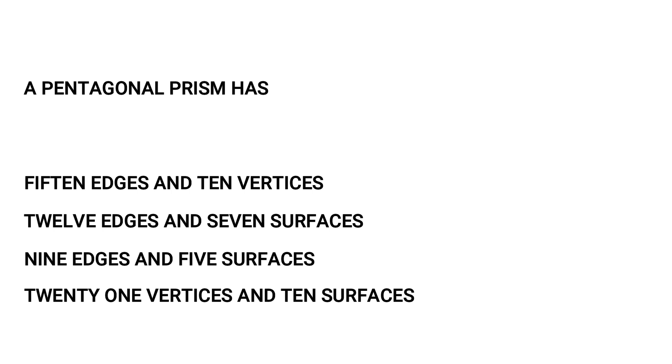The term 'Fresco' means: Painting on canvas, painting on the wall, painting on the face, or painting on the glass. The answer is painting on the wall. Next, a pentagonal prism has: 15 edges and 10 vertices; 12 edges and 7 surfaces; 9 edges and 5 surfaces; or 21 vertices and 10 surfaces. The answer is 15 edges and 10 vertices.